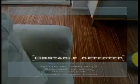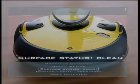Contact sensors detect obstacles. With its intelligent dirt recognition sensor, the Robocleaner adjusts itself to suit the degree of soiling.